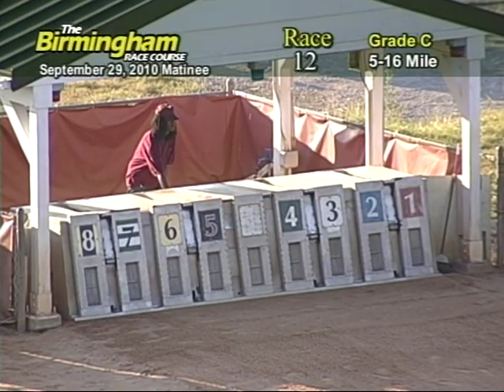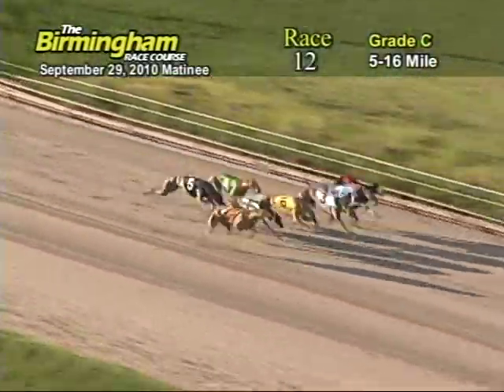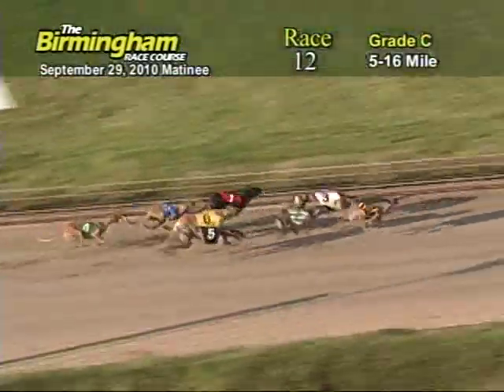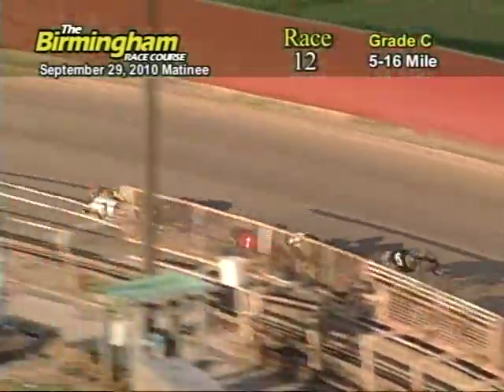Here comes Smitty around the far turn. And they're up in front of us: 2 from the 1, 3, 8, 7, 6, 5, and 4. Entering the first turn, number 8, Coach Regue has the lead from the 3, 1, 7, and 4.